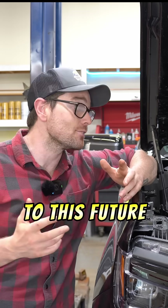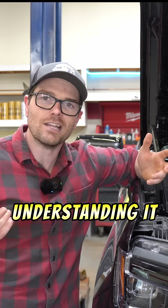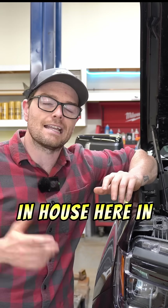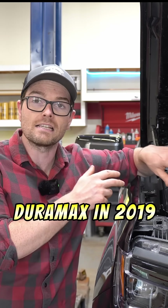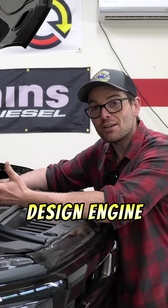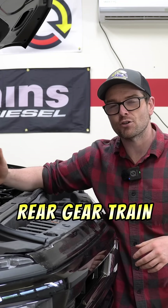However, GM did retain the rights to this future 3-liter Duramax engine. From my understanding, it was pretty much complete, and the final stages of development did take place in-house here in North America until the eventual release of this 3-liter Duramax in 2019. So when I mentioned in the past that this engine is more or less a European-based design engine, that's what I mean — and because of that, we have a rear gear train.